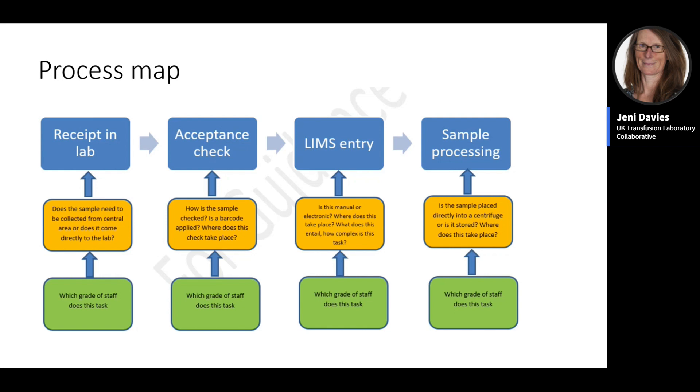The first step is process mapping different tasks, breaking them down to examine each component. A sample processing task is illustrated with blue tiles showing component steps, orange tiles showing questions about task completion and automation, and green tiles recording the grade of staff completing the task. Spaghetti diagrams can also be used to establish the optimum lab layout by showing where staff must walk to complete tasks, giving a detailed picture of service delivery.